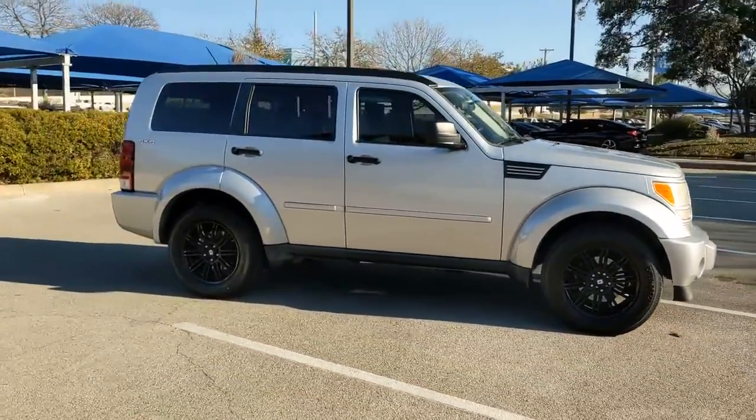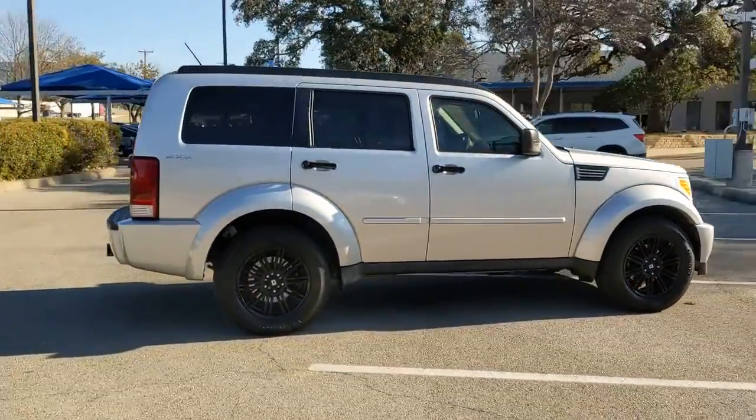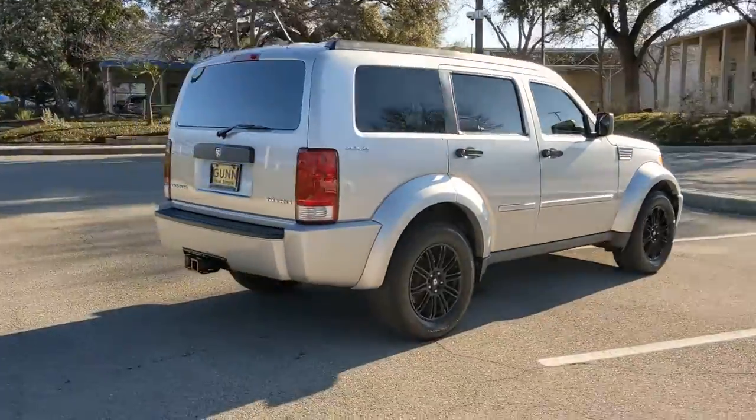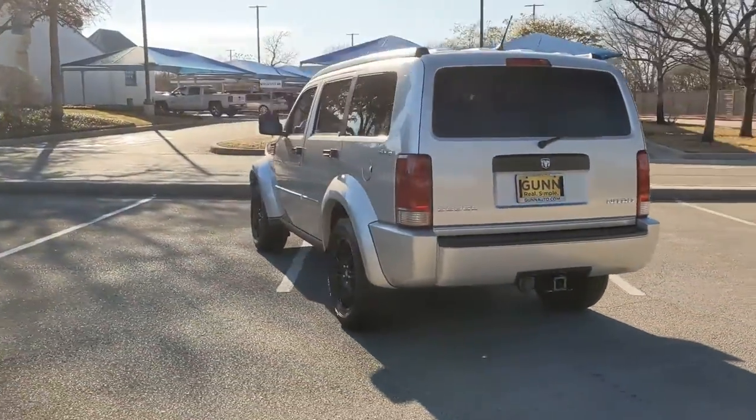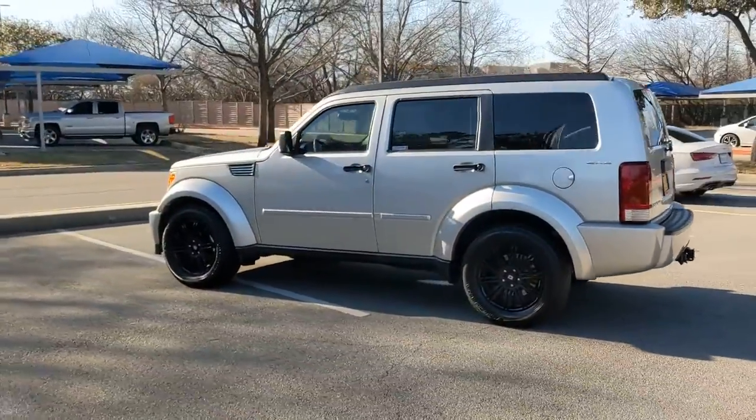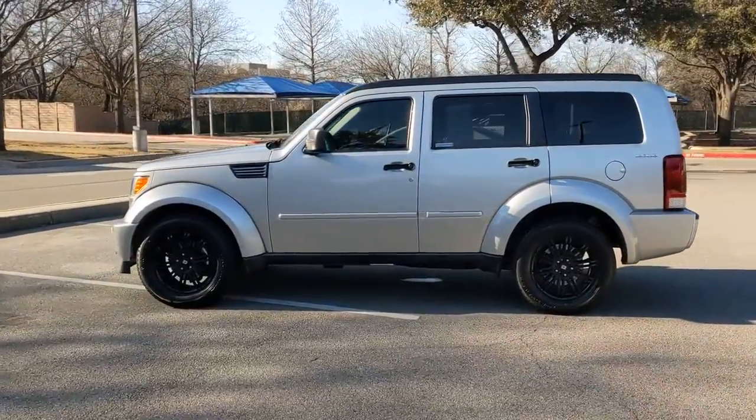You just found the 2011 Dodge Nitro. Prepare to take your driving pleasure to new heights and enjoy the best of modern efficiency and style. You'll love the advanced safety features, quiet cabin, and responsive handling this vehicle has to offer.